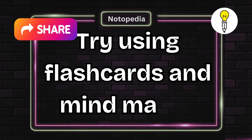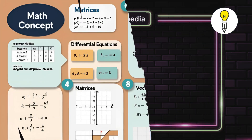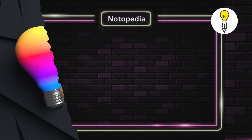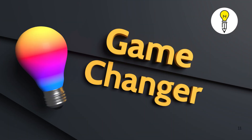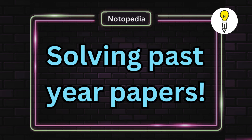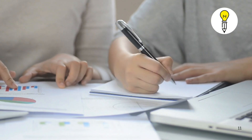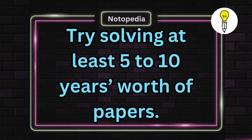Try using flashcards and mind maps. In mathematics, topics like matrices, integrals, and 3D geometry can be game changers. What's the best way to practice? Solving past papers. Solving them once is not enough — repetition is key. Try solving at least 5 to 10 years worth of papers.